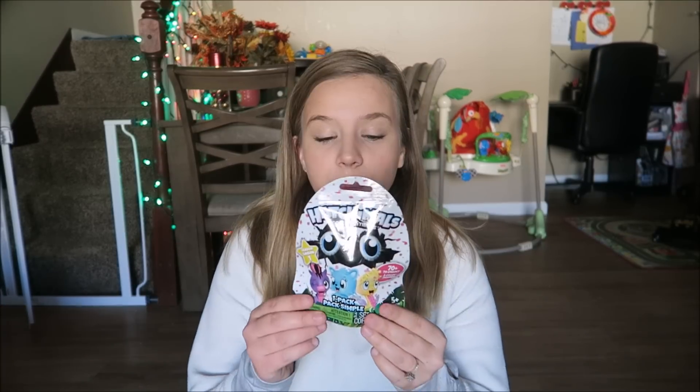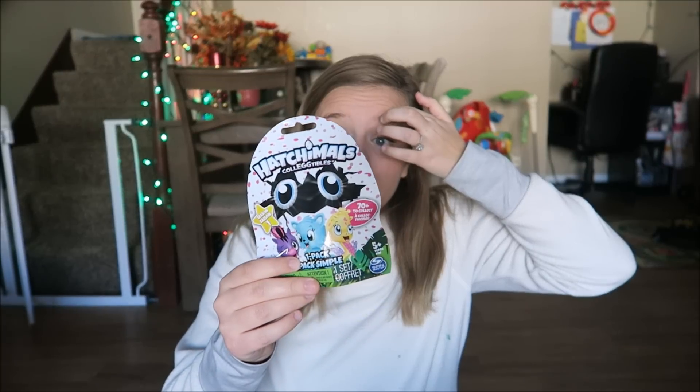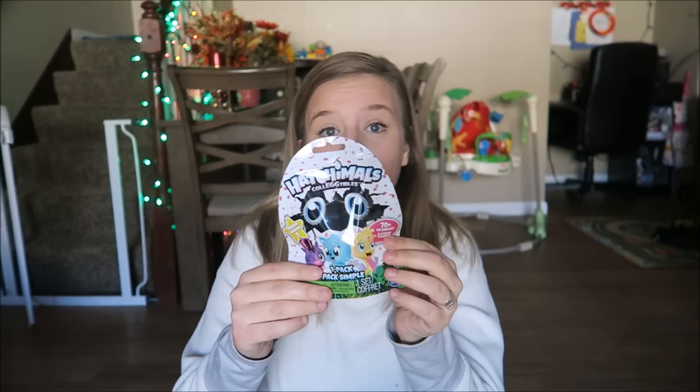Maya got one extra stocking stuffer. She really wanted Hatchimals and LOL Surprise for Christmas, but those get very pricey and we were on a budget. So he picked up this little Hatchimals collectible blind bag — she is going to love this. She loves watching blind bag videos on YouTube. This one wasn't in the dollar section; it was in the regular toys area.